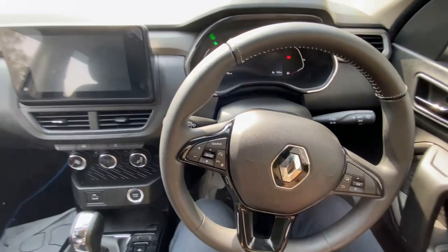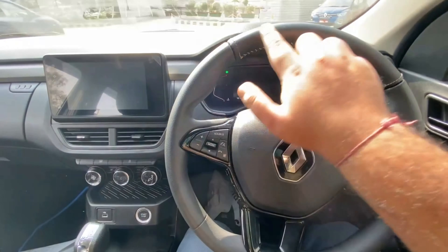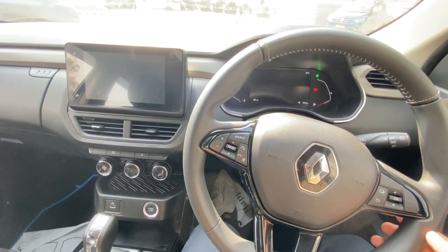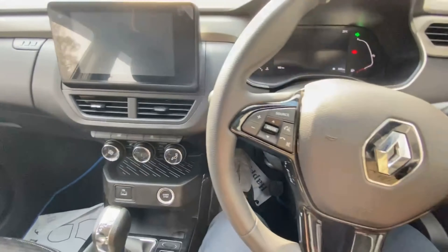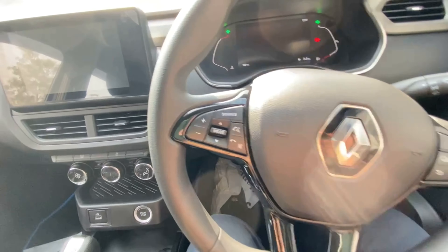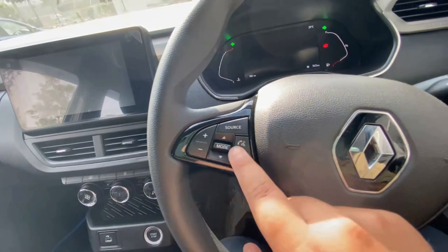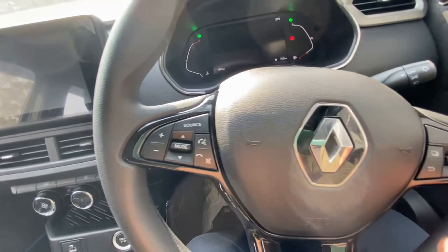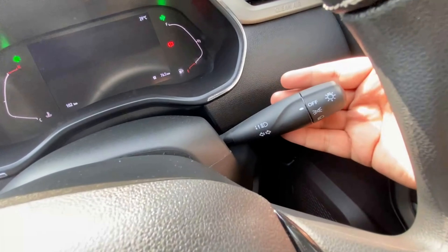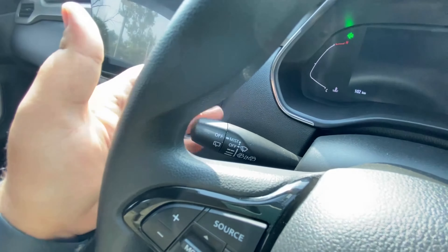You are greeted with a very sporty-looking dashboard. The steering wheel has a partial leather wrap with the Renault logo on the back and a piano-finished kit. On the left side of the steering you have audio controls, and on the right side are MID controls. On the left stalk are headlight controls and on the right are wiper controls. AC vents with a silver surround are also present.